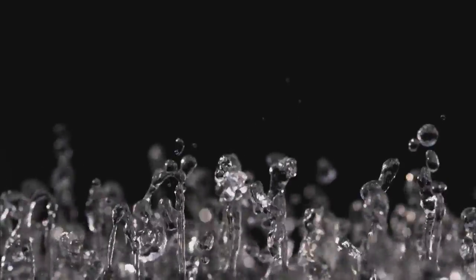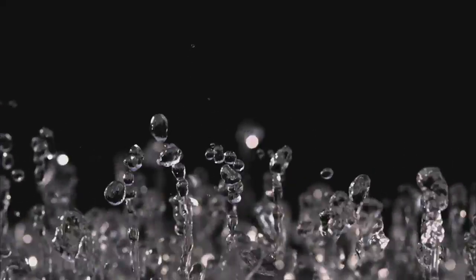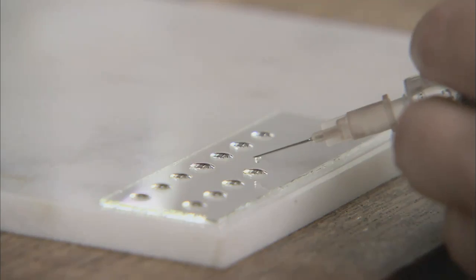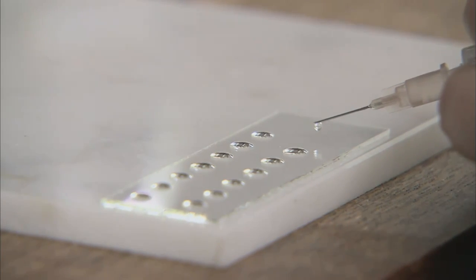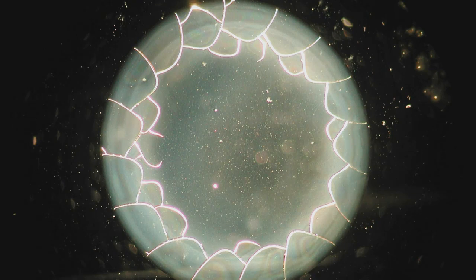To what extent is water capable of picking up information? What does it perceive, and how does it remember it over time? The Aerospace Institute in Stuttgart has discovered a relatively simple way of making the structure of a drop of water visible. The researchers have been rewarded by insights into a very beautiful world — each drop has a face of its own, unmistakable and unique.